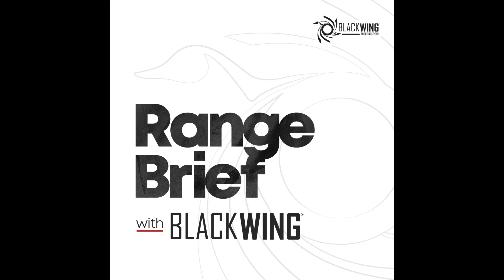Welcome to the Range Brief with Black Wing. Your hosts are Mark Gore and Jared Raymond. Today we're going to talk about red dots on handguns, and we have a very special guest, Joseph King. Joe has been enjoying the shooting sports for 25 to 28 years, and for the last several years has been running the training and ranges department, giving him a unique insight into the pros and cons of red dots.